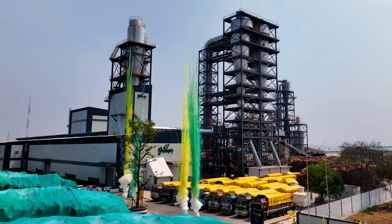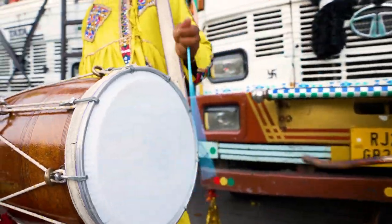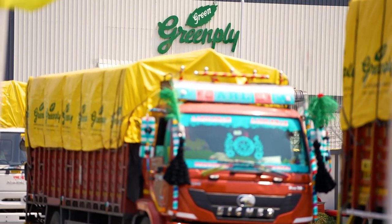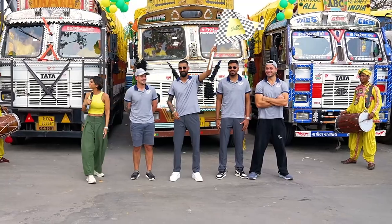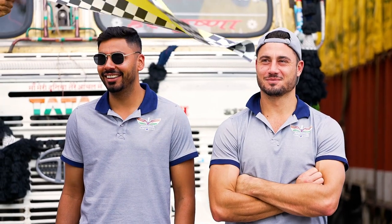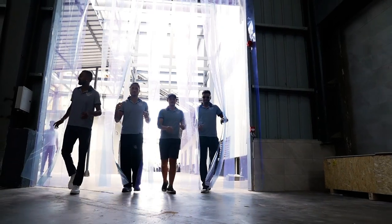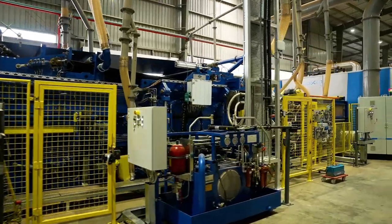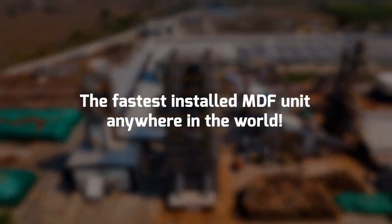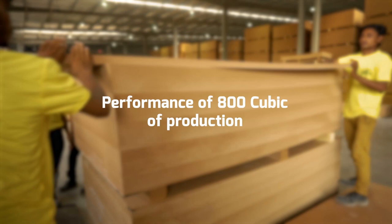Marking a grand celebration, the flag-off of the first dispatch of 101 trucks carrying 2,000 CBM Greenply MDF is done by the IPL stars, Team Lucknow's Super Giants. Much like the IPL, Greenply MDF facility stands for three unique values: Speed, Skill Set, and Strength.